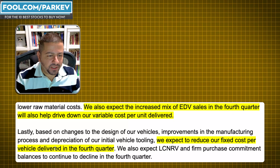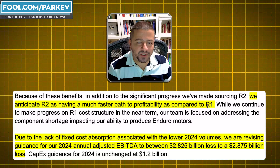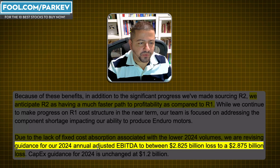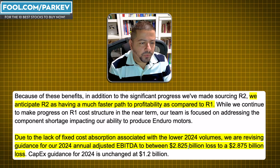They also expect to reduce their fixed costs per unit delivered in the fourth quarter. Rivian management is hoping all of this will lead to gross profit margin positive. They anticipate that the R2 will have a much faster path to profitability compared to the R1 — the next generation models at lower price points delivering better profitability. However, worse-than-expected results in 2024 have worsened the outlook. They're revising their 2024 annual adjusted EBITDA guidance to a loss of approximately $2.85 billion at the midpoint, which is worse than previously thought.